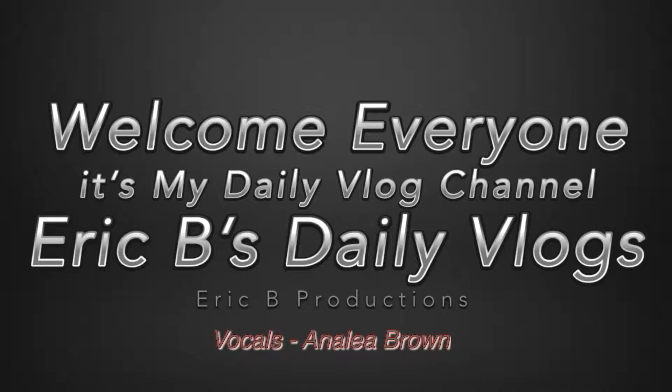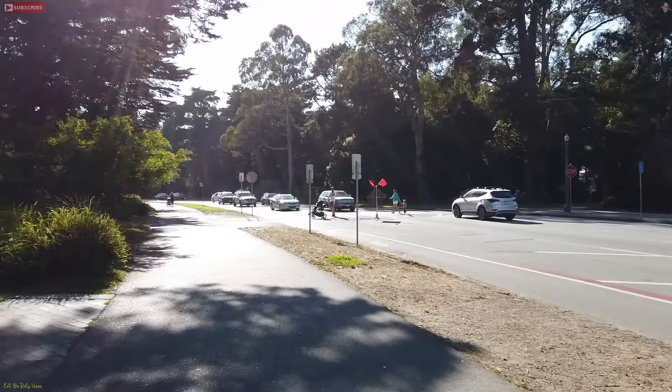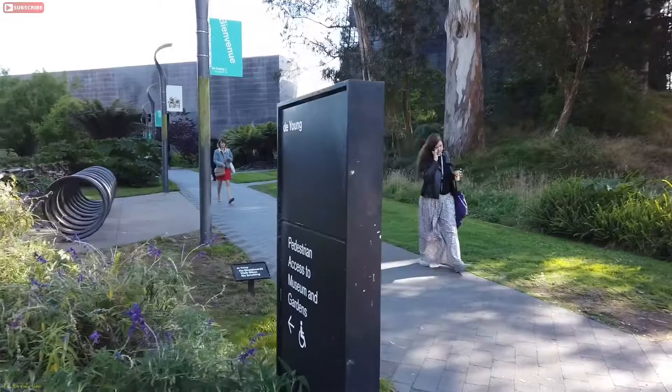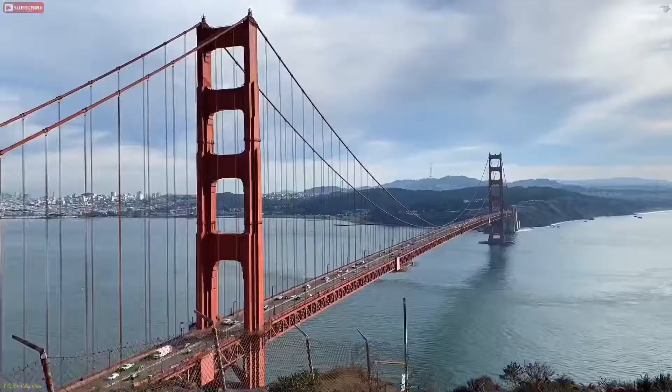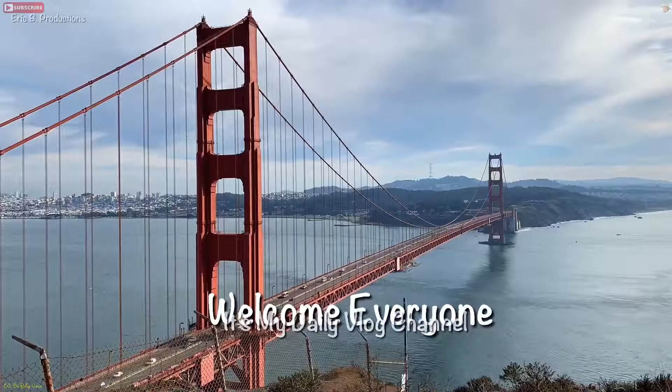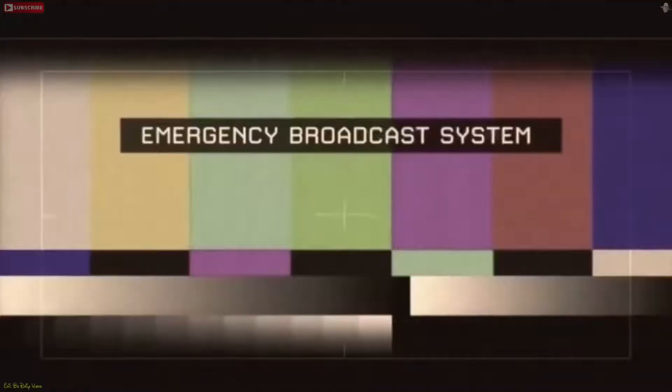Eric B's daily vlog, back inside Golden Gate Park. Remember the rules: no skateboarding, you gotta walk your bikes, and no smoking. Welcome everyone, it's my daily vlog channel. Eric B's daily vlogs, back inside Golden Gate Park. Yesterday I was over at the lake, and today not far from the Academy of Sciences — the de Young Museum is right behind me.